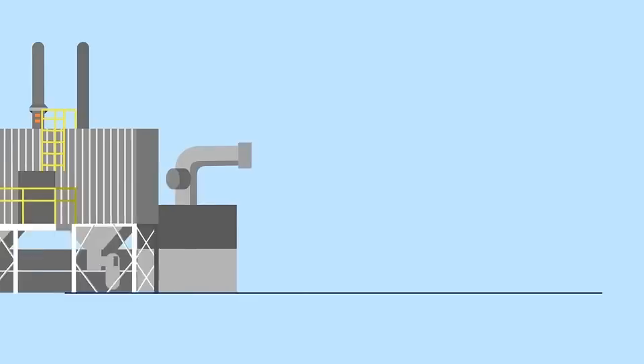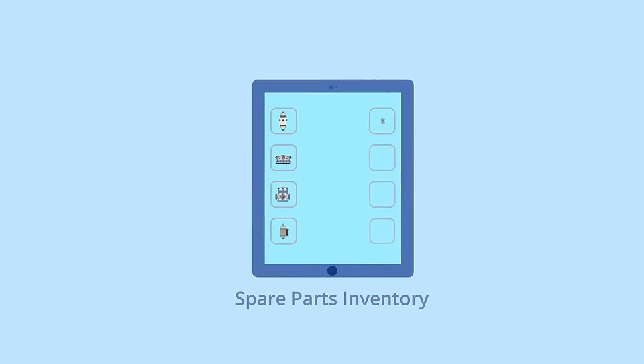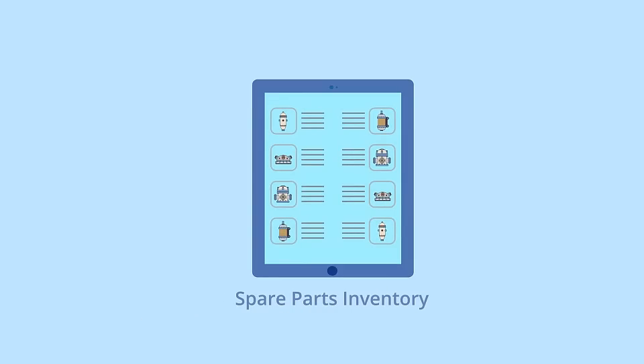3. Spare parts. Ship & Shore has trained technicians available to troubleshoot potential failures and recommend the necessary spare parts to make repairs as quickly as possible and prevent costly downtime. Keeping an inventory of spare parts at your facility is also important in case of unexpected equipment failures.